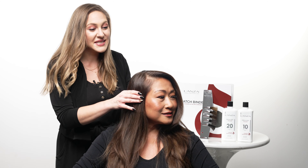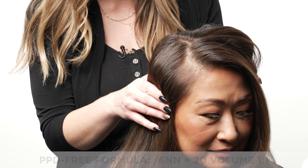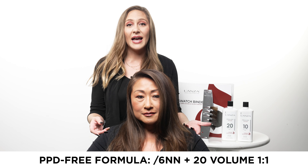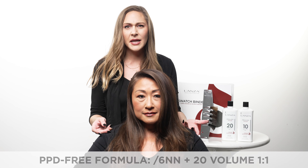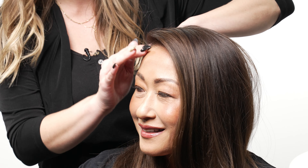Now that we've processed Maria's color for 45 minutes on the base, you can see that we have beautiful, natural-looking coverage results. It's super helpful that not only does this color apply and perform beautifully, but it also rinses out beautifully and doesn't leave much staining around the hairline.